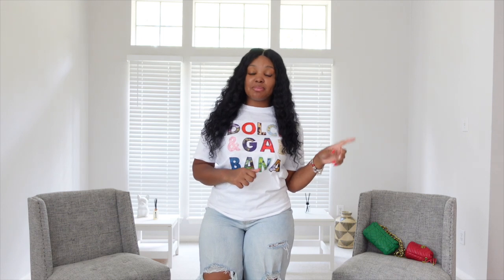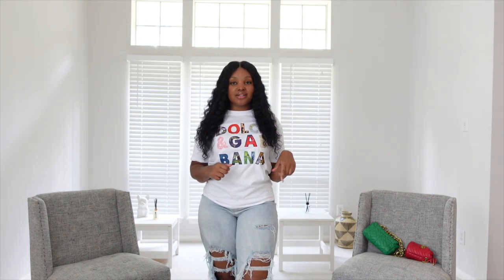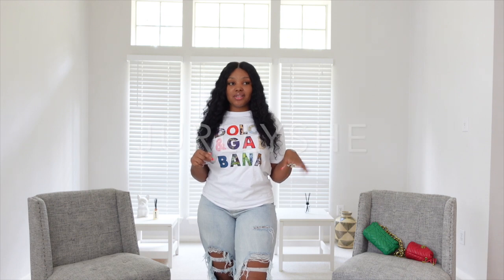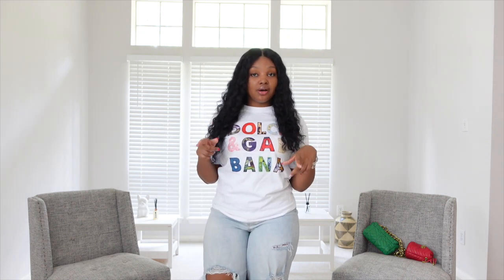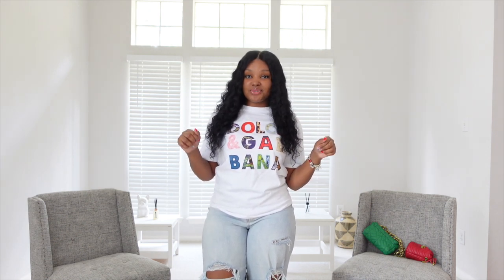Hey y'all, welcome back to my channel. If you're new here, my name is Poe. Don't forget to comment, like, and share. As you can tell from the description box, we have a try-on haul from Jolie Sheep. I got seven pieces and this is going to be my first time trying them all on with y'all, so my first impression will be y'all's first impression. Let's get into it.